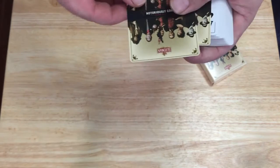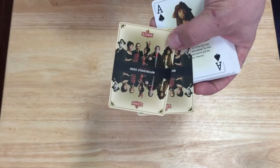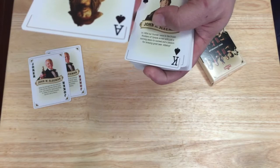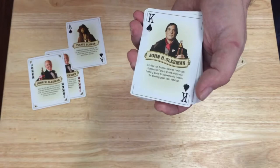If you look at the back design, it's in that kind of beer color. It says 'Sleeman is notoriously good since 1834.' It's a strong one-way back — if that wasn't enough, try flipping it over. It's even more of a one-way because it's like they're looking in a mirror. The Aces have pirate Sleeman — it says the swashbuckling pirates of the high seas were early ancestors named Slymen, and on land they opened taverns and became Sleeman. An interesting little backstory.